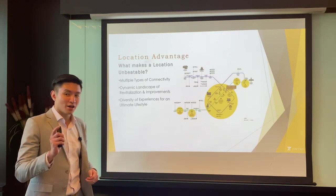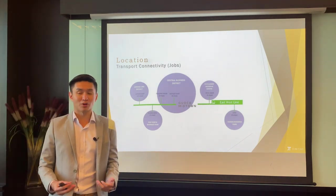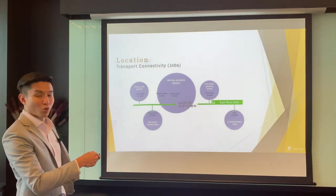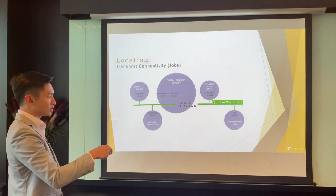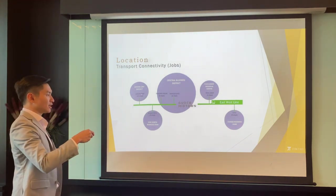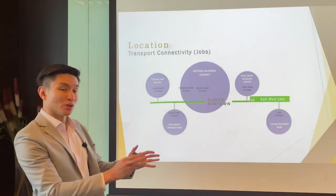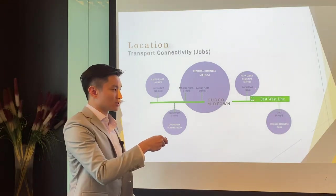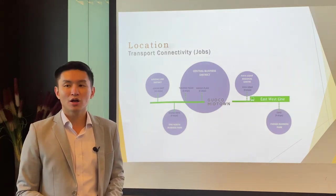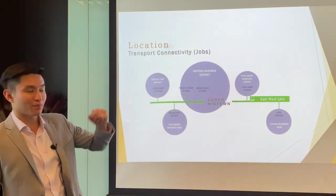The green line is arguably the most important line in Singapore - the second oldest, with the oldest being the red line. From this project's location, it's two stops to the Central Business District, three stops to Tanjong Pagar, twelve stops to the second CBD Jurong, nine stops to Buona Vista business park, four stops to Paya Lebar Regional Centre, and nine stops to Expo. This line pretty much serves all the important nodes where people gather for work.